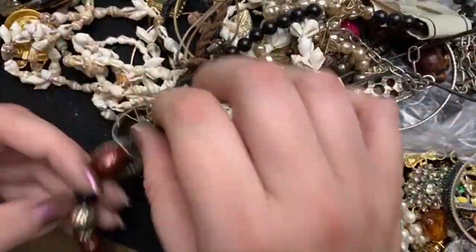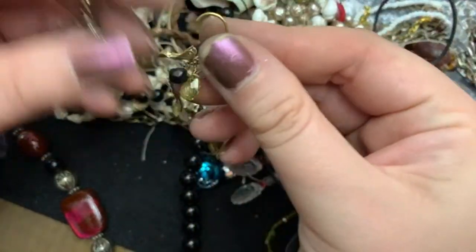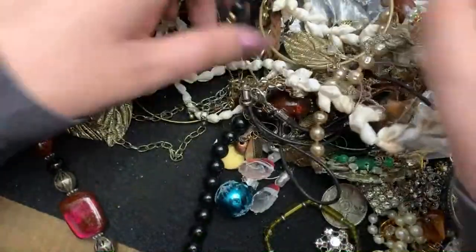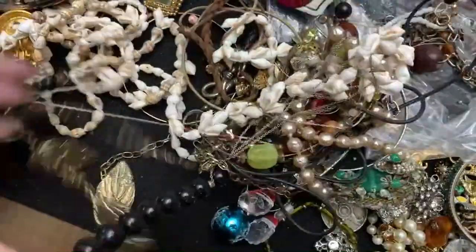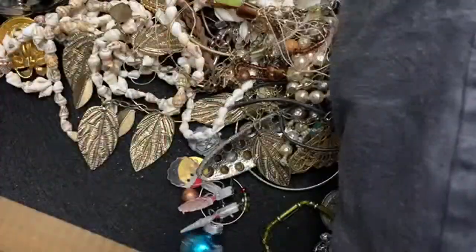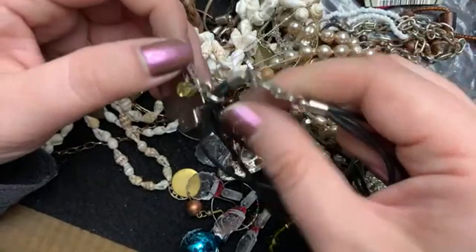All right. You know what — you are not coming out, are you? Not without a fight. So you are not getting off that easy, girl. Pretty. So you are gonna have to work. I got this plastic necklace off. This is something. So is this.